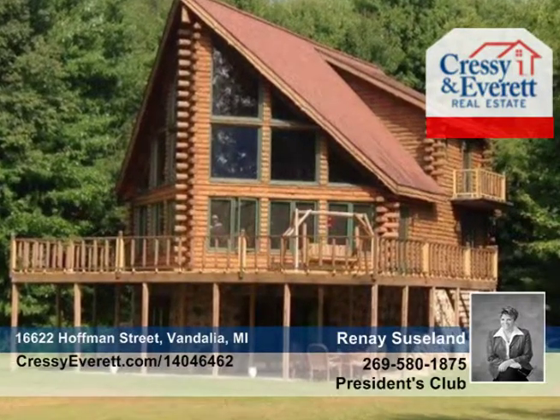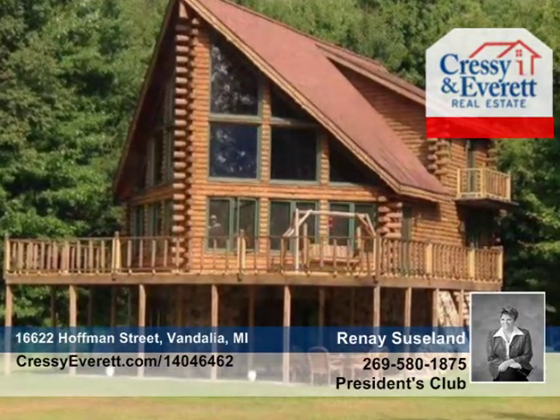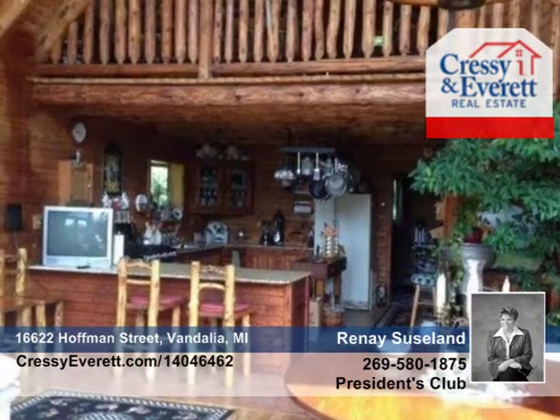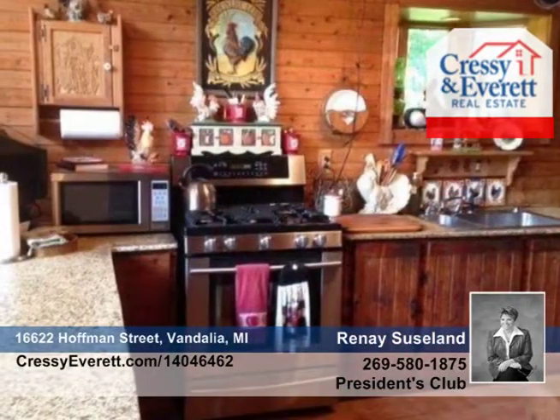For the lover of wildlife and seclusion, here's your two-bedroom, two-bath log home. Built in 1996 by Rabbit River Rustic Homes and seated on 20 acres, this home is a getaway dream.